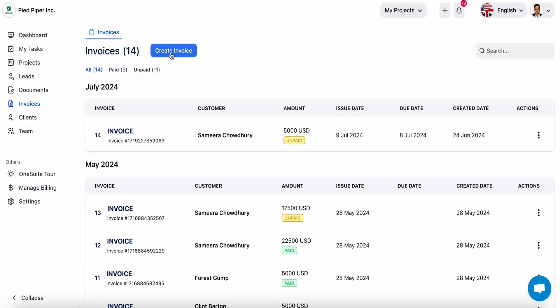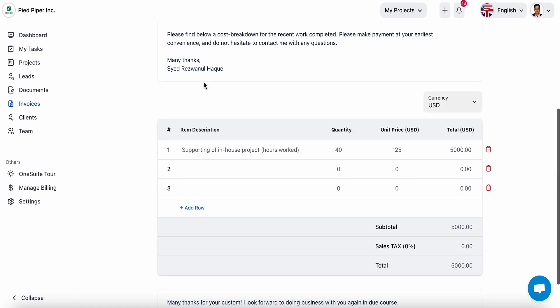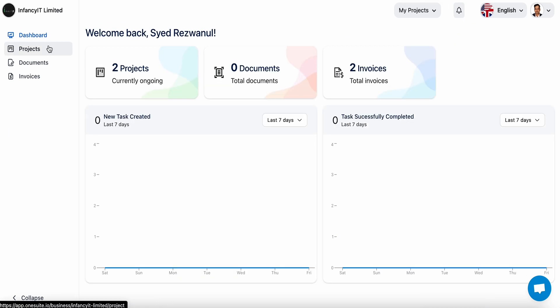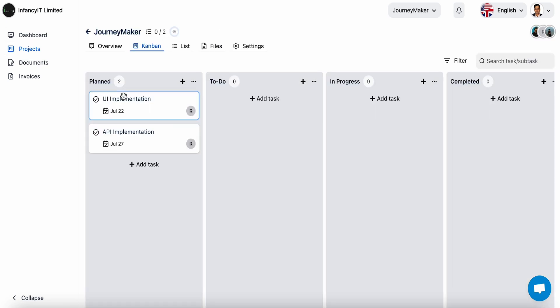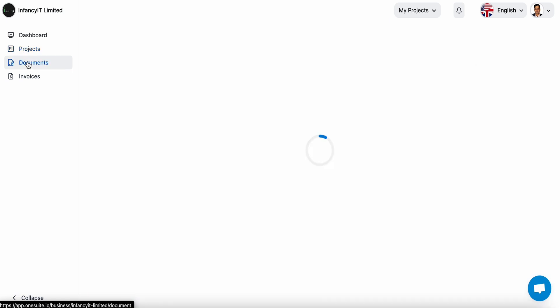Let's talk invoicing. With OneSuite's invoicing feature, you can create invoices that accept payments via Stripe. And with the client portal, your clients can view projects, tasks, documents, and invoices using custom permissions, all from one secure, user-friendly place.